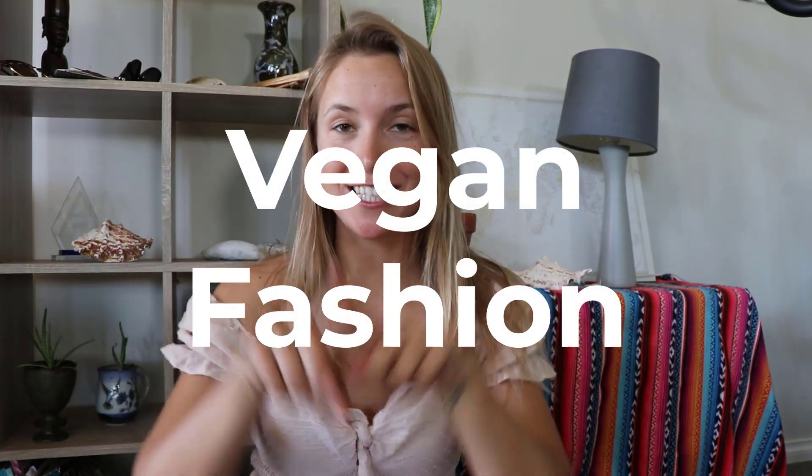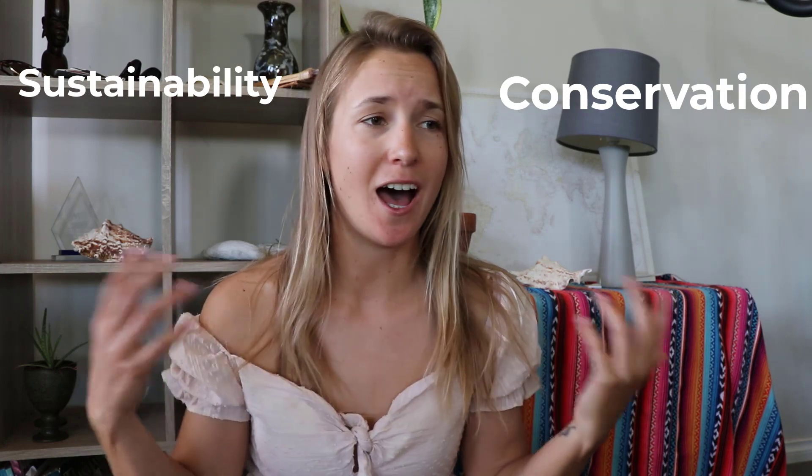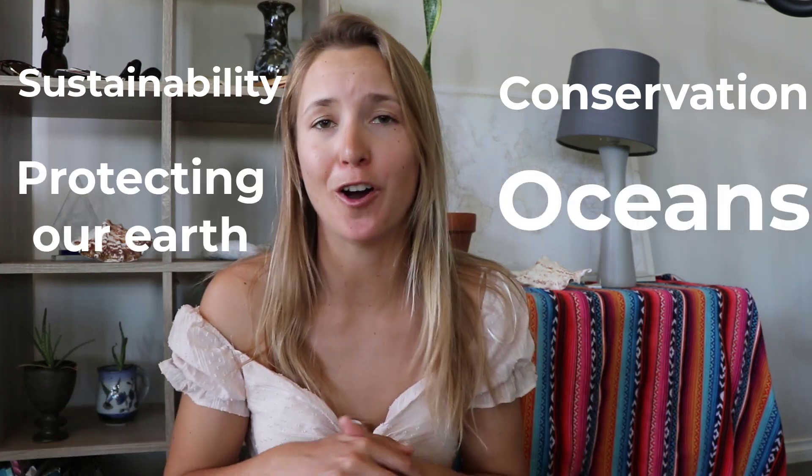Hi guys, this is Vegan Diver Cat. Today I have a little bit of a different video for you and it's a bit about vegan fashion. As you guys know, I'm interested in all things sustainability, conservation, our oceans, and protecting our beautiful planet. And one of those things was becoming plant-based and trying to avoid massive impacts on our planet.